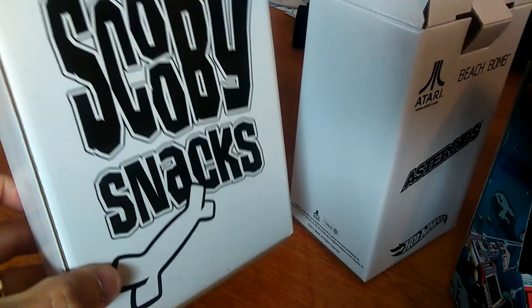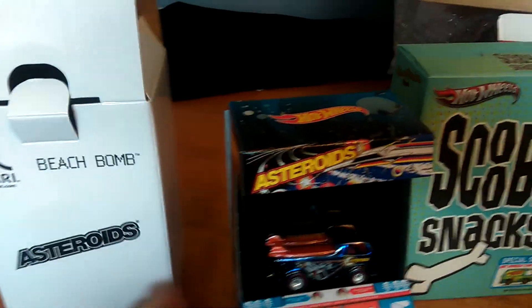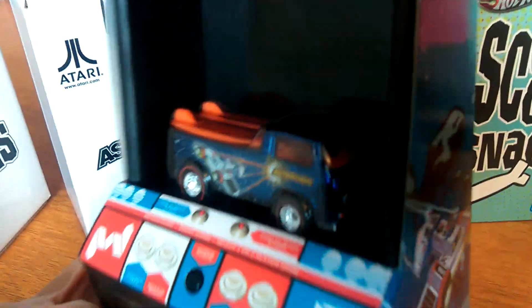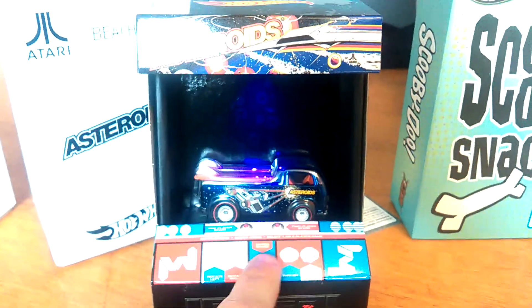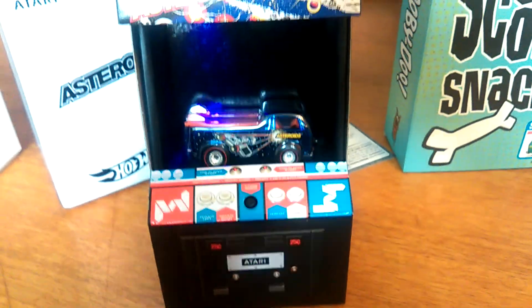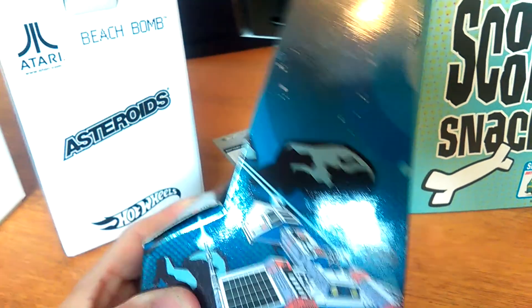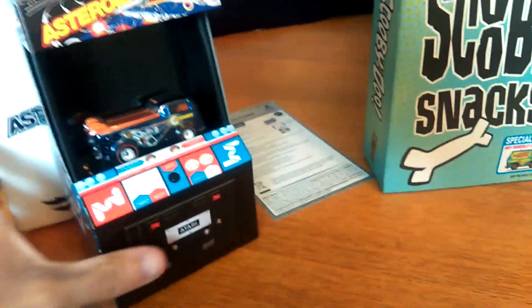So first up, Asteroids Beach Bomb, 2013. I think this has sound effects as well. So yeah, very cool. Lovely one to add to the collection.